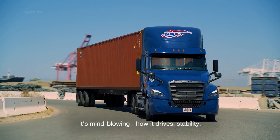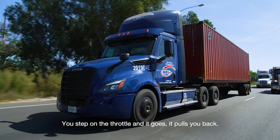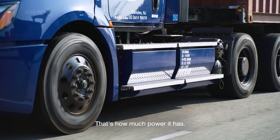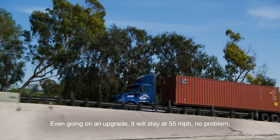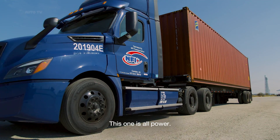How it drives — stability. You don't have that rattling. You step on the throttle and it goes. It pulls you back, that's how much power it has. Even when you're going on an upgrade it will stay at 55 miles per hour, no problem. This one is all power.